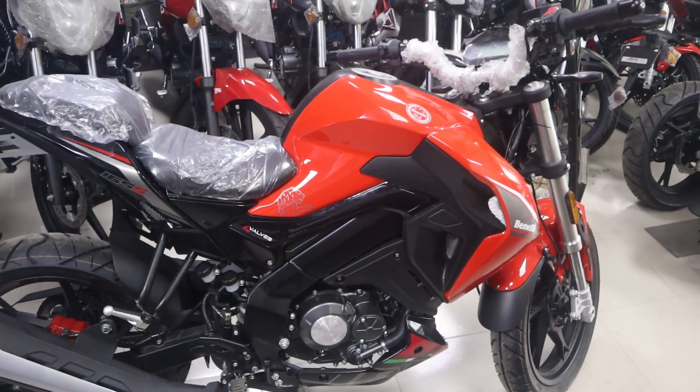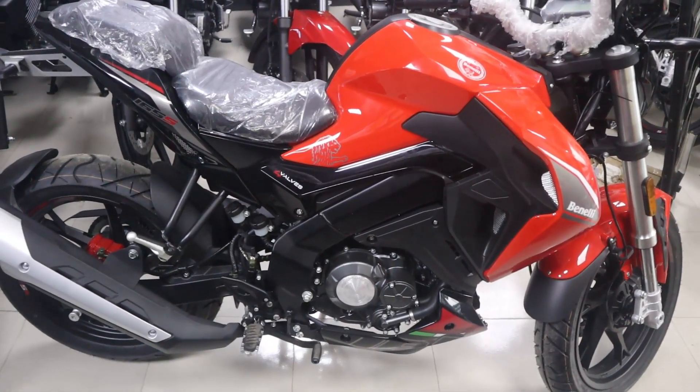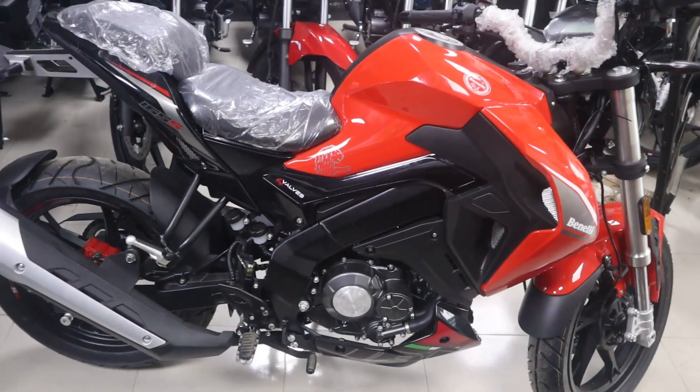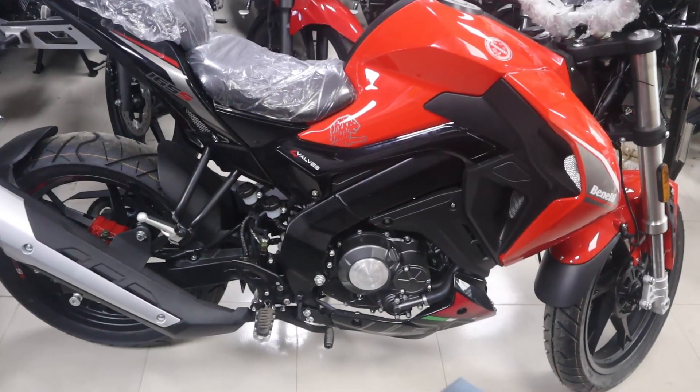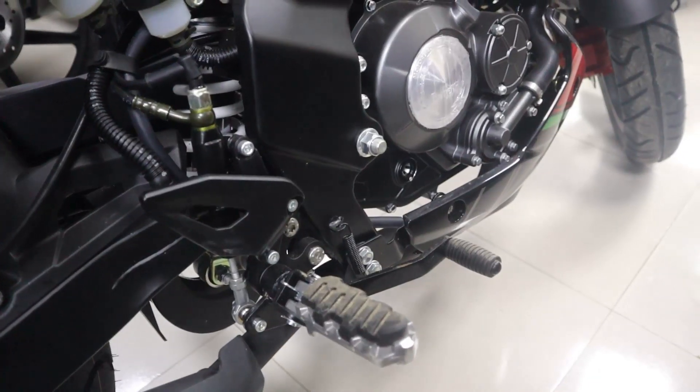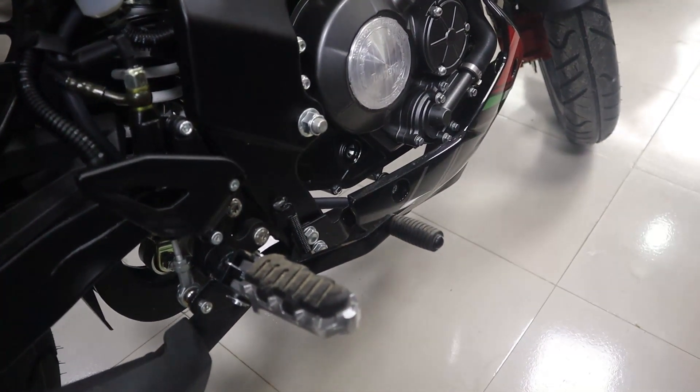This bike has a liquid-cooled single-cylinder engine with a displacement of 144cc. It comes with a 6-speed gearbox.